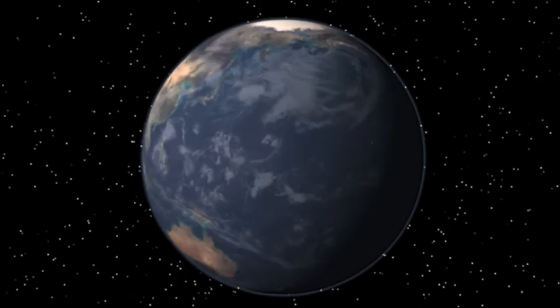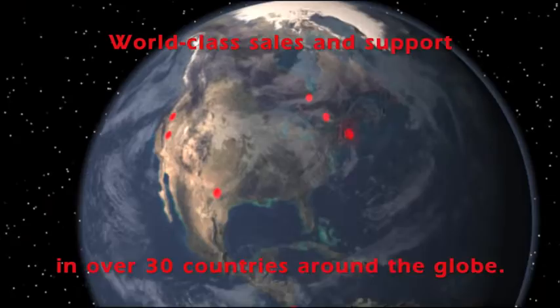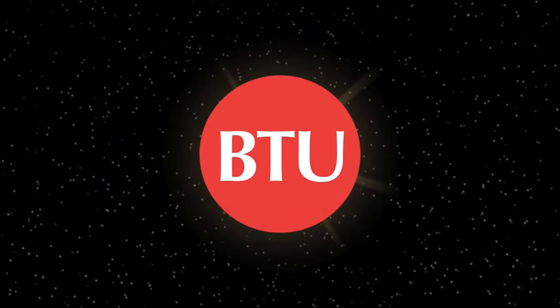Wherever your expansion moves, BTU is ready, with service locations in over 30 countries worldwide. BTU's operations in the US and China each feature solar applications laboratories for system demonstration and rapid process development. Let us help you get to the next gen.